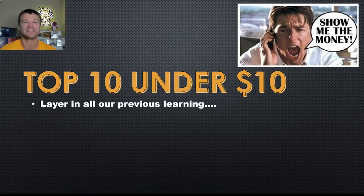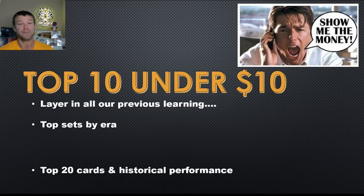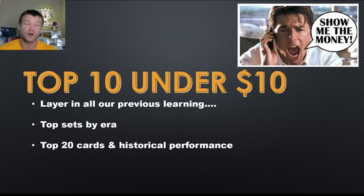What do I mean by that? We're going to layer in all of our previous learnings and apply them to these top 10 cards — that's how they made the list. Some of the things we've talked about: top sets by era, how top sets have performed, their price appreciation or depreciation over time, and we look for patterns and commonalities. Then we start looking at the top 20 cards for every single set and correlate between the top sets and their top 20 cards — where do we see price appreciations and opportunities for growth.